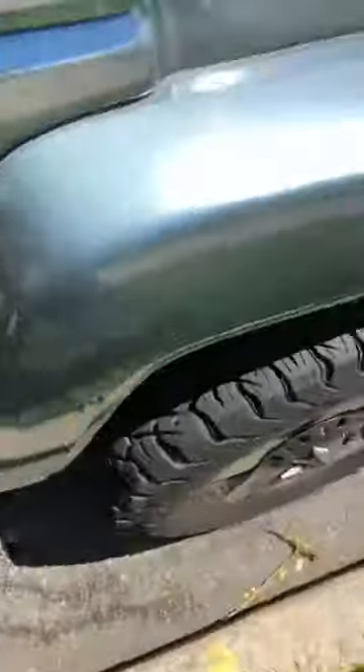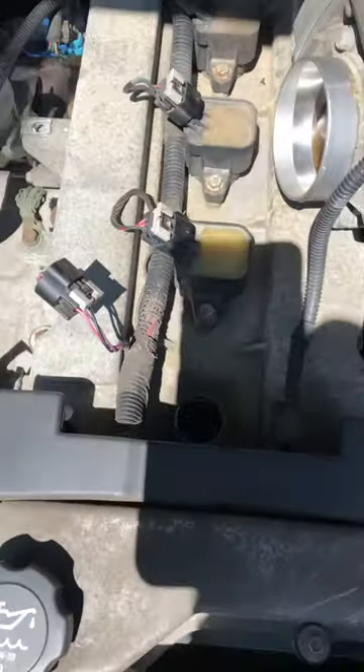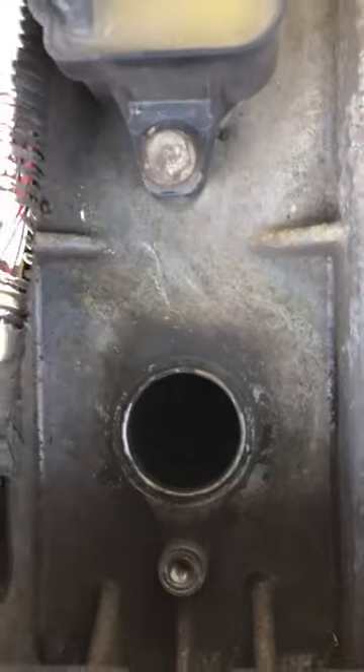I'll show you what the engine block looks like. After you take the plastic cover off the top, you can see the five ignition coils. That's the one that went bad.